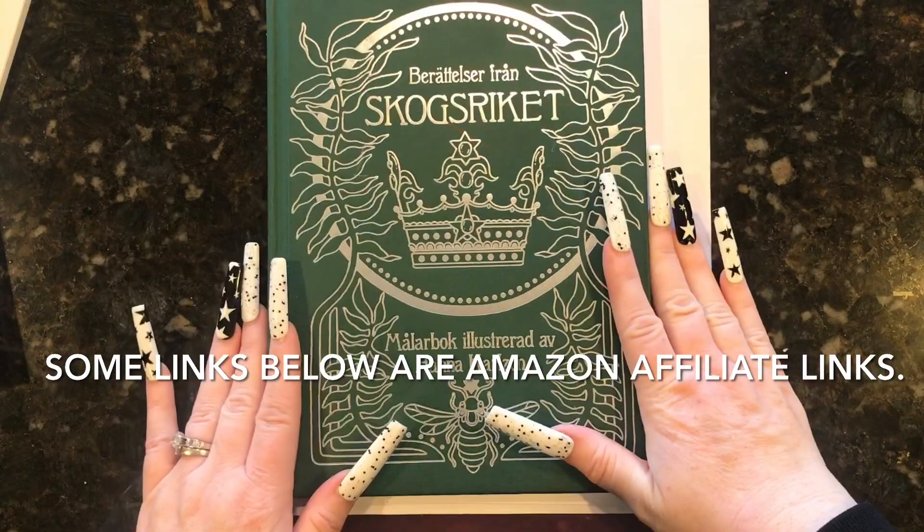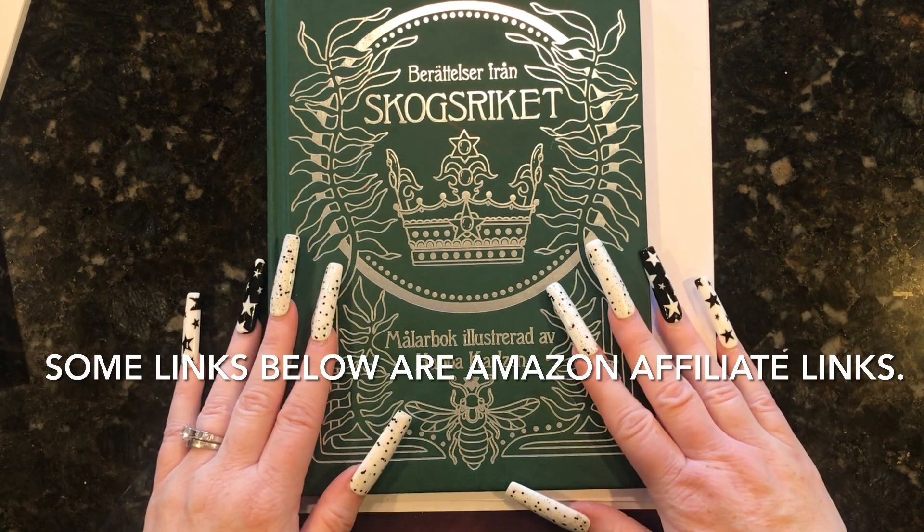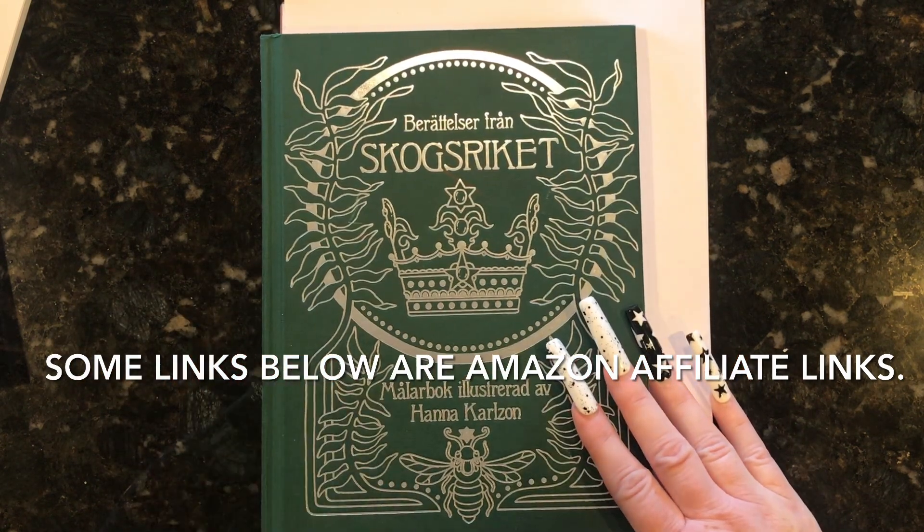That's all that I have for you for this video. I hope you enjoyed it — it's a short one. But I'm enjoying getting back into my coloring so I thought I would share. If you have any comments or if you have any of these books, let me know. Thank you so much for watching and I'll see you in the next one.